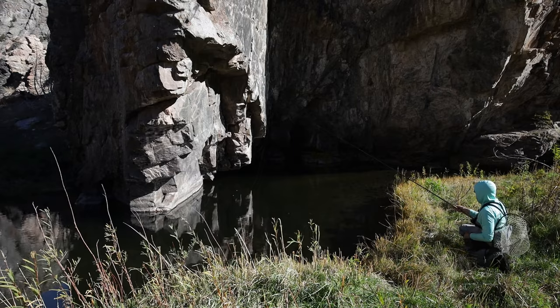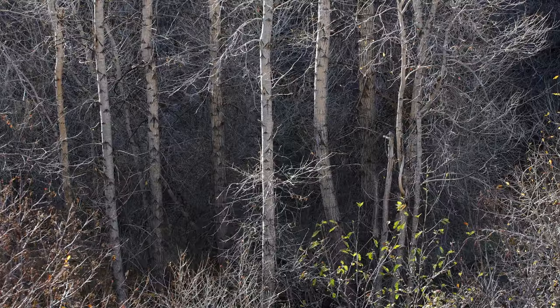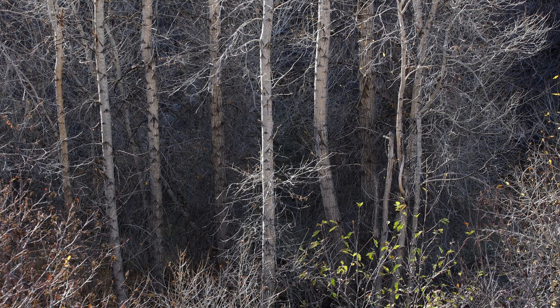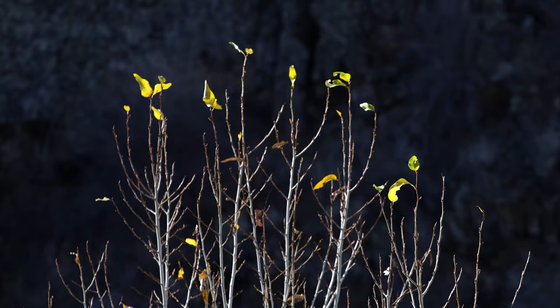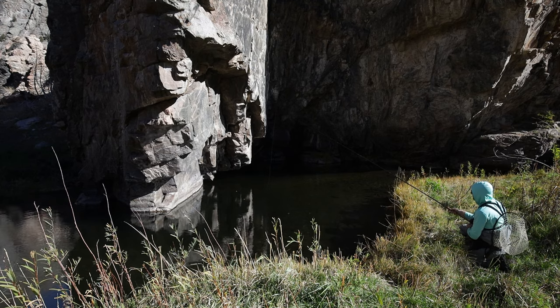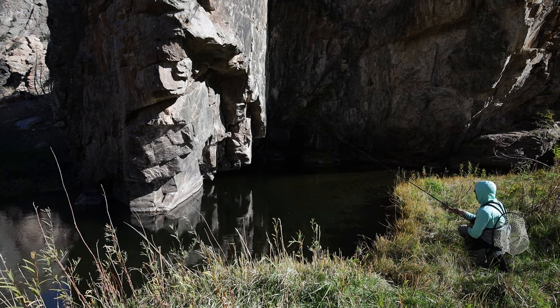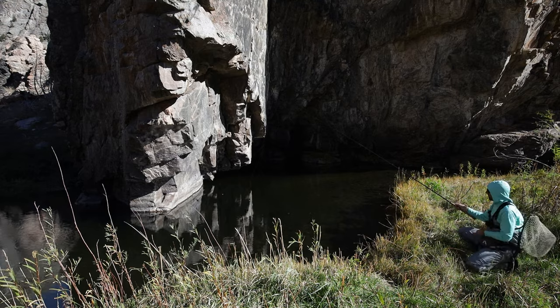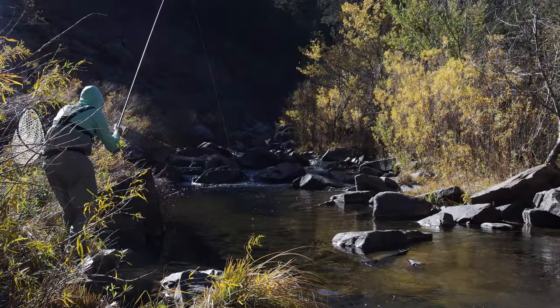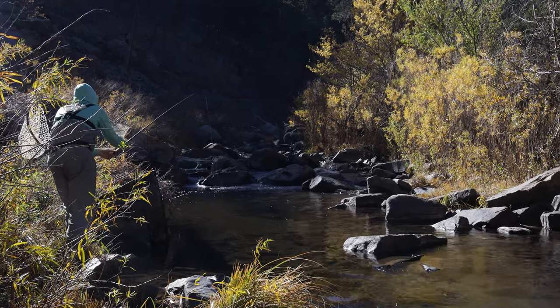I'm actually using the Tenkara Rod Co. Rocky today, which is a very beefy Tenkara rod. I figured there could be a chance for some bigger fish in here and I wanted to come prepared. I also really love using the Rocky anytime I'm chucking some heavier tungsten-beaded flies, because it just has the backbone to cast those flies with authority. I can see some fish right up at the head of the pool — they're held up feeding. This should work.